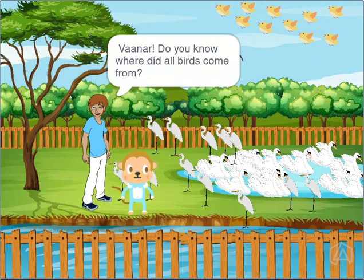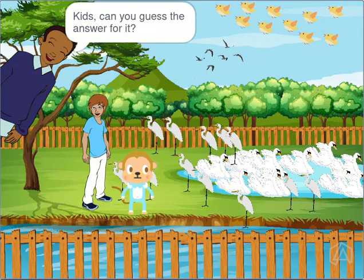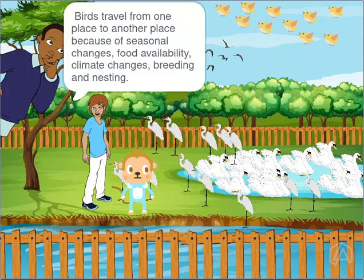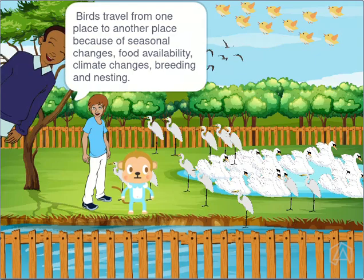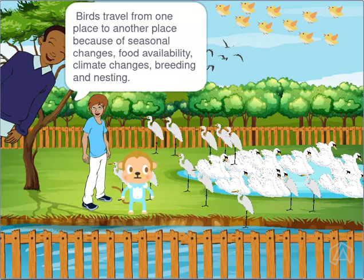Vana, do you know where all the birds came from? Kids, can you guess the answer? Birds travel from one place to another because of seasonal changes, food availability, climate changes, breeding and nesting.